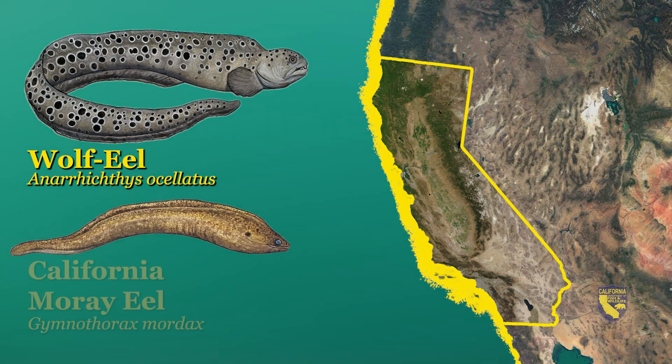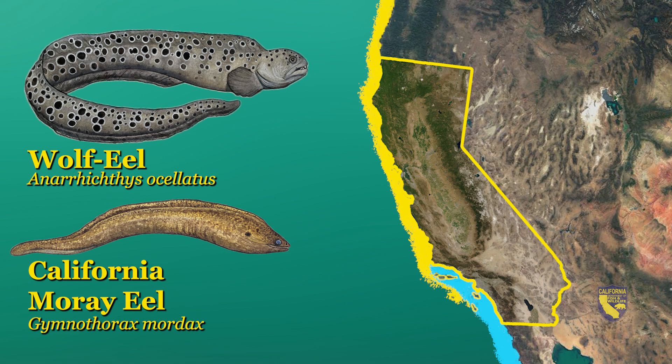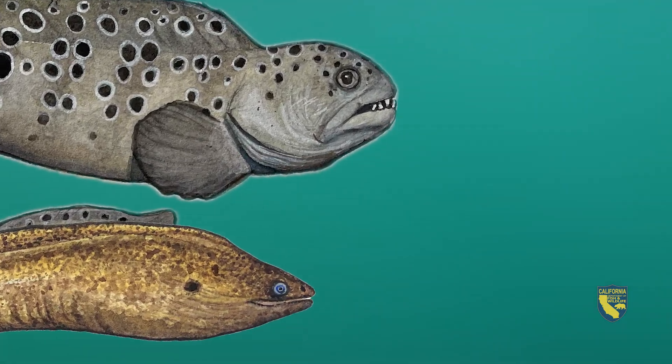The California moray eel is a true eel that is found from Point Conception south through Baja, Mexico. Moray eels lack pectoral fins and have a small gill opening compared to the wolf eel's bony gill plate. Although some habitats may overlap between the wolf eel and California moray eel, they each have specialized characteristics to help them capture prey.